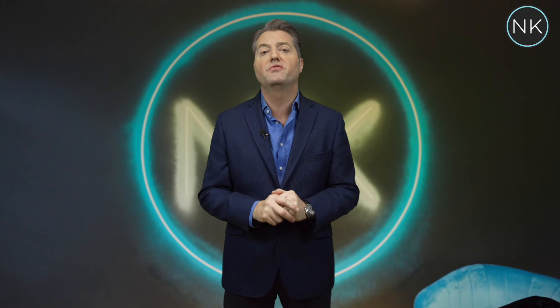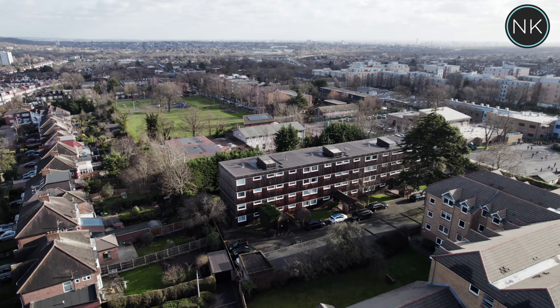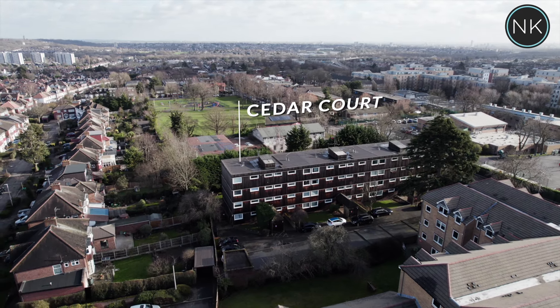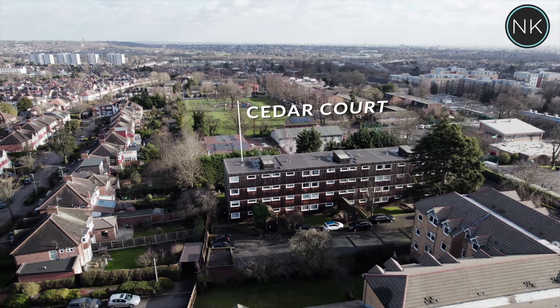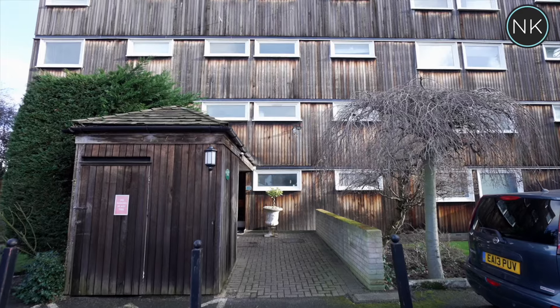Next up on Neil King Property TV is a ready to move straight into two double bedroom purpose-built flat situated in Churchfields. In the heart of Churchfields, very close to not only the school but everything South Woodford has to offer, is this unique and well designed two bedroom second floor apartment.